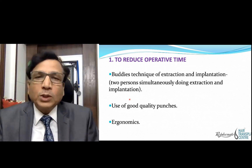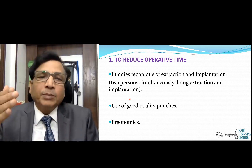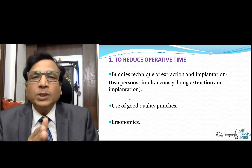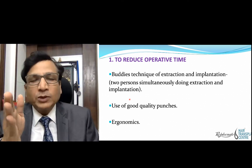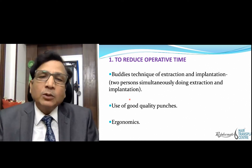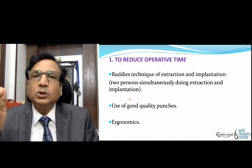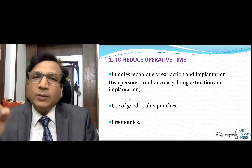To reduce total operative time, we use the buddy technique of extraction and implantation, in which two persons are doing extraction and two persons are doing implantation. This will reduce your operative time by 50%. The fatigue of the patient, surgeon, and staff will also be reduced by 50%, and ultimately the quality will improve. The use of good quality instruments and punches is very important, as are good quality motor machines with adequate speed and torque, so that injury to the donor area and to the follicle is reduced.